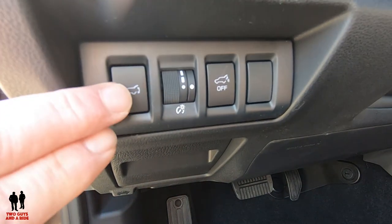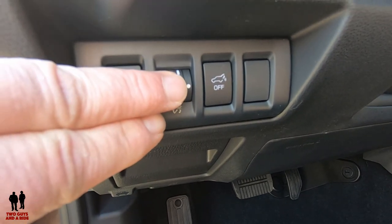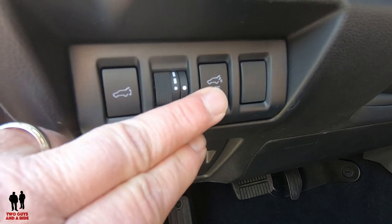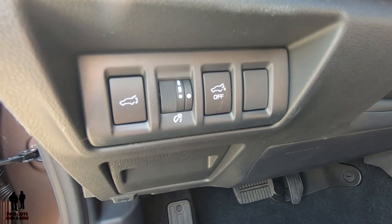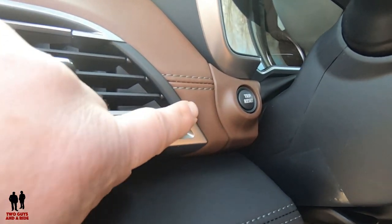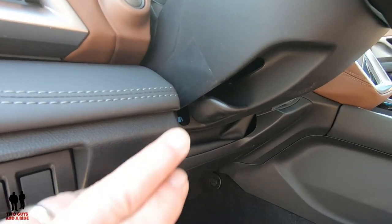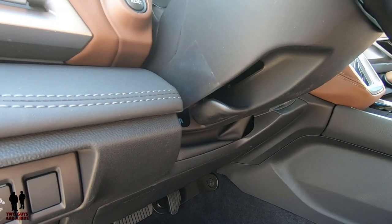You have a trunk release right here, a rotary dashboard dimming switch, and a button to turn the automatic tailgate on or off. The trip reset button is located up here, and it is a manually tilt and telescoping steering wheel.